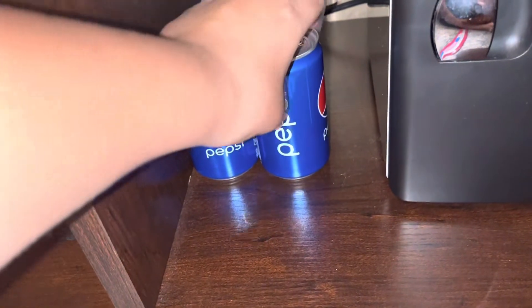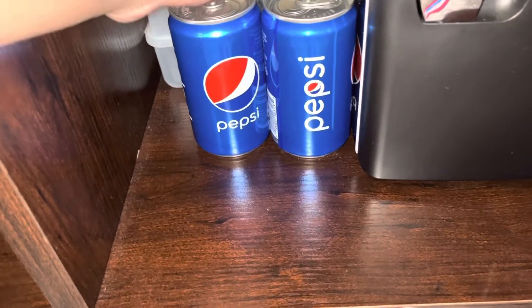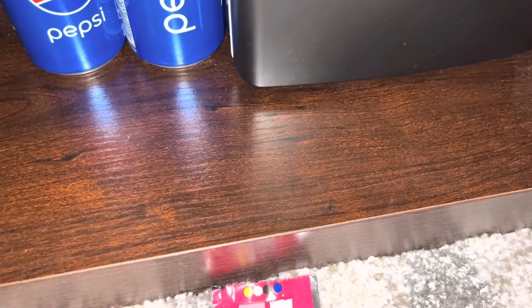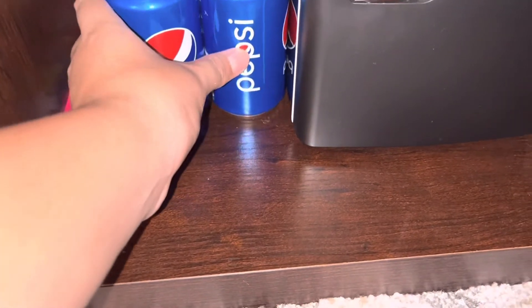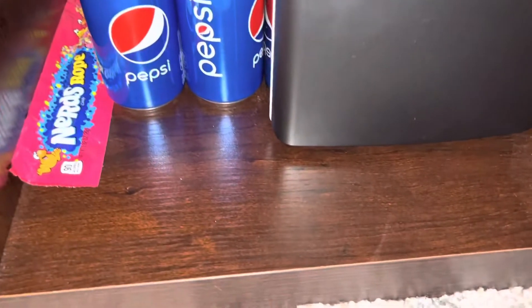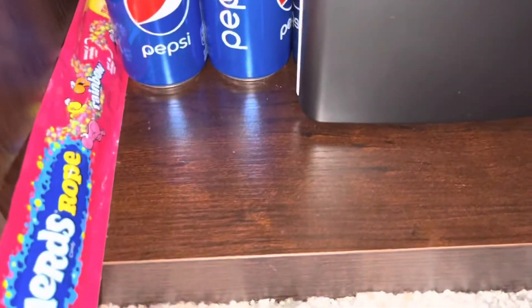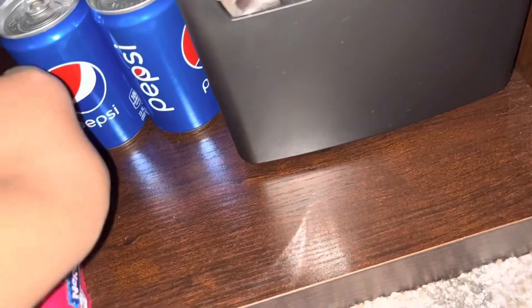This basket is really hard. I'm gonna place the Nerds Ropes — those are for them — next to the Pepsis. I'm gonna make them fit.